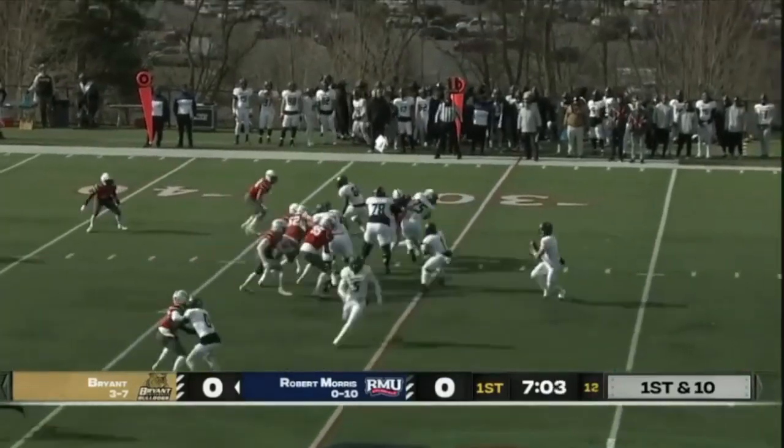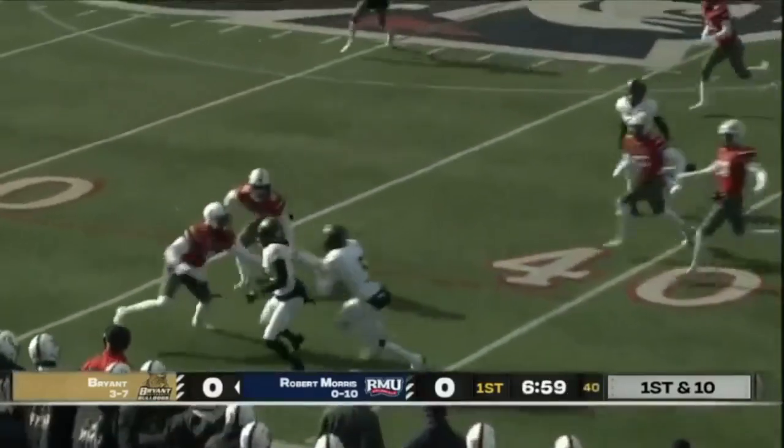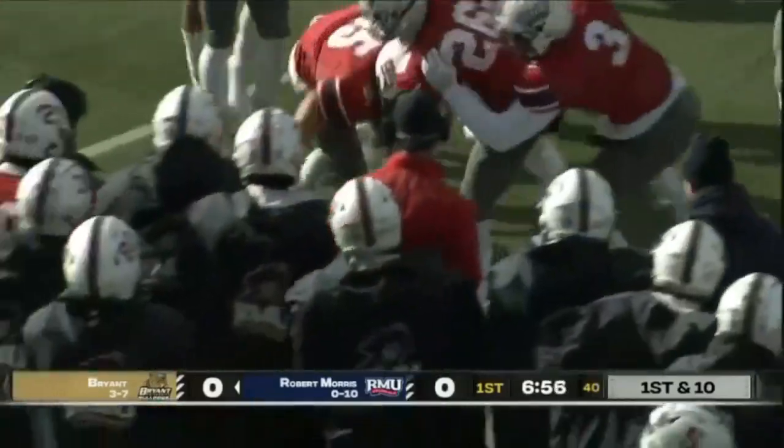Motion from right to left, play action — toss to the motion man, and that is completed to Ruggieri. Ruggieri out across the 40 before he is wrapped up.